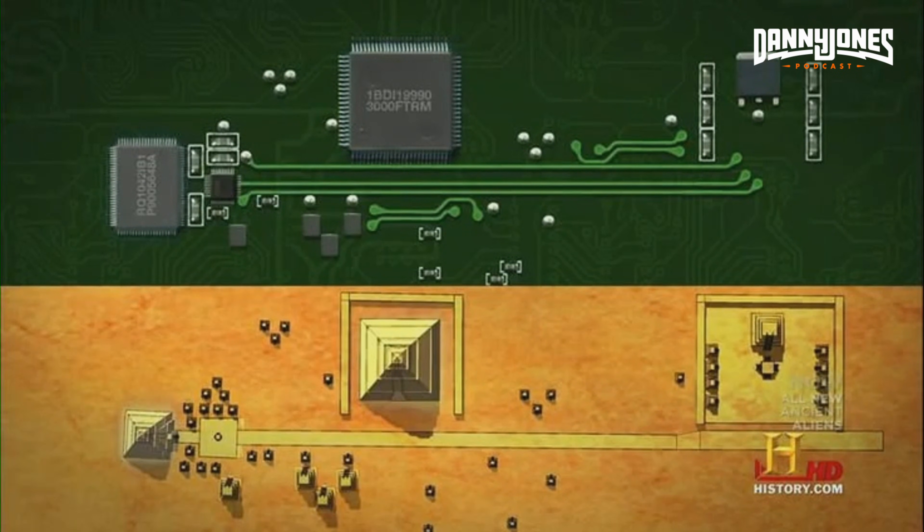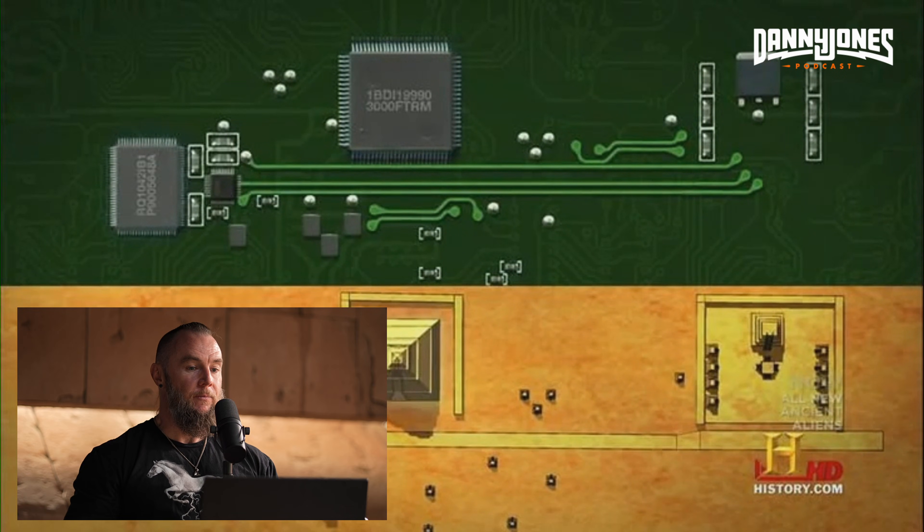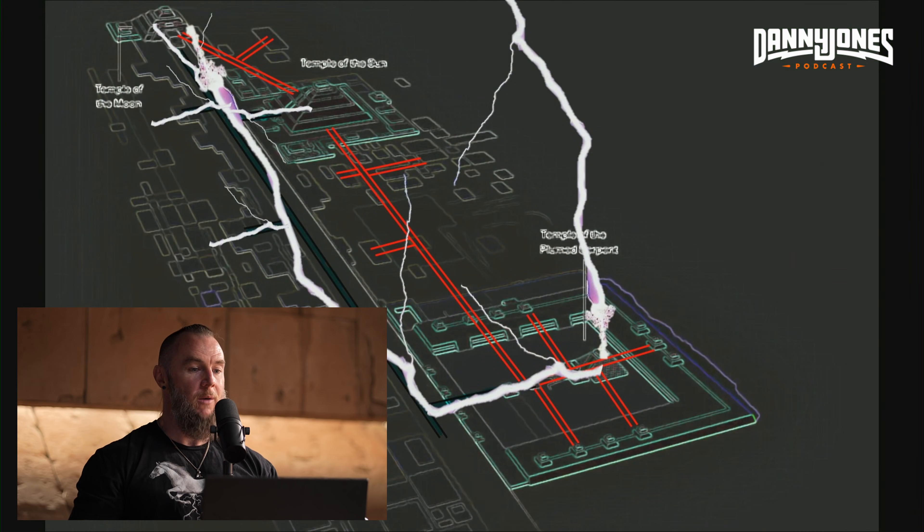Have you ever seen this diagram before? It's from Ancient Aliens on the History Channel where they show the Teotihuacan serpent temple complex as an interconnected grid network that looks like a computer chip. They always show this but they never say what the power source of the system is. The power source comes from lightning that turns on this electrochemical mercurial extraction system.